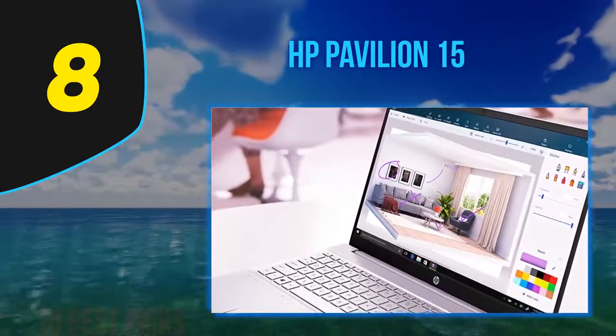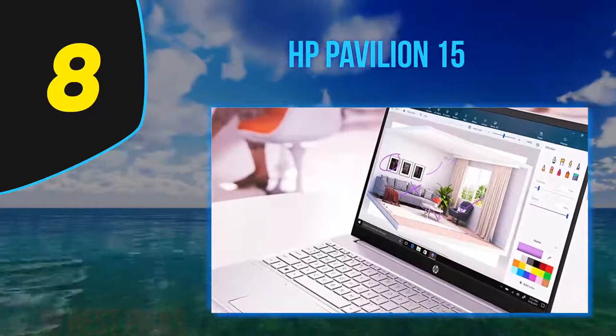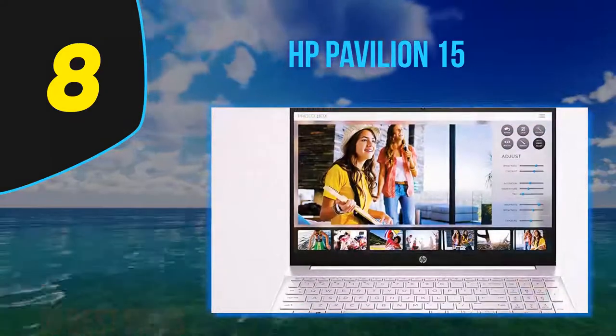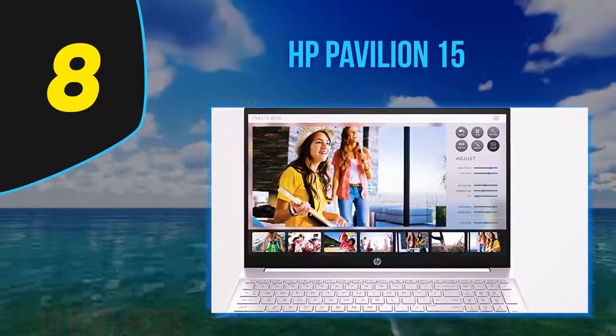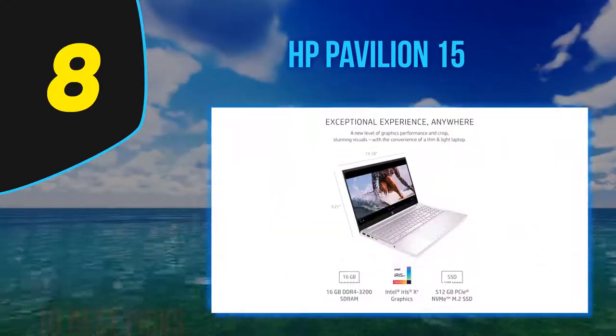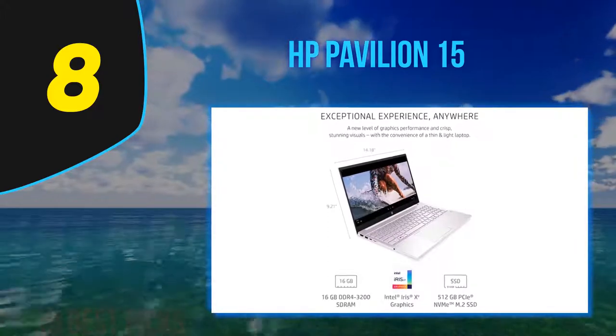The Ryzen processor and generously sized fast NVMe SSD really make the laptop feel quick in both general use and more intensive tasks. If you wanted to use it for heavy duty work regularly, you have the option of upgrading the memory to 16GB.